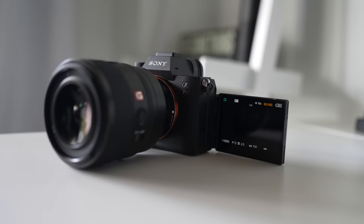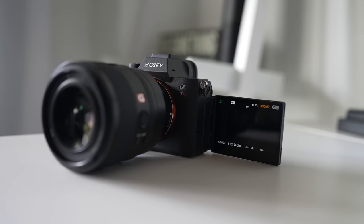The Alpha 7R5 pricing and availability will be in the description of this video. Be sure to subscribe to Alpha Universe as I plan on releasing several follow-up videos on this exciting new camera. Check out the video on screen for more details on the Alpha 7R5 — I'll see you there.